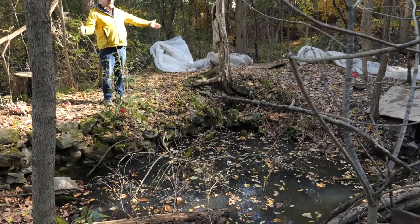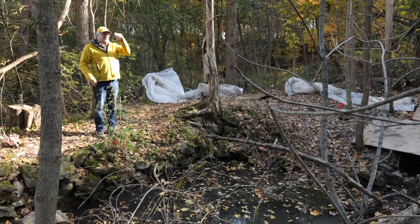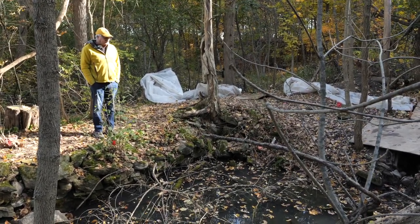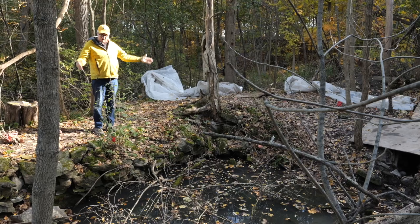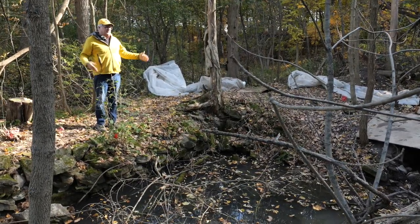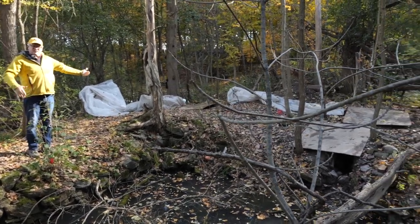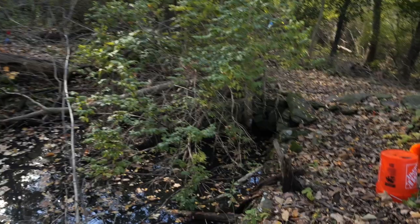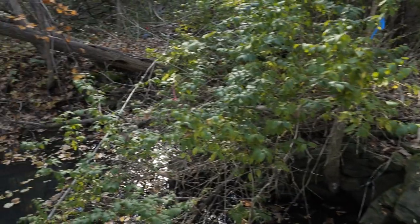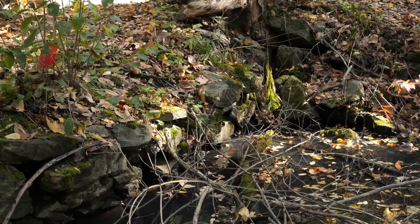So they needed a big cellar hole in order to have some place to store and to keep their milk cool, and this probably served that function. That's a good explanation why they would put so much energy into building this cellar here. Right next to the house site, you can see this is a lot of work.